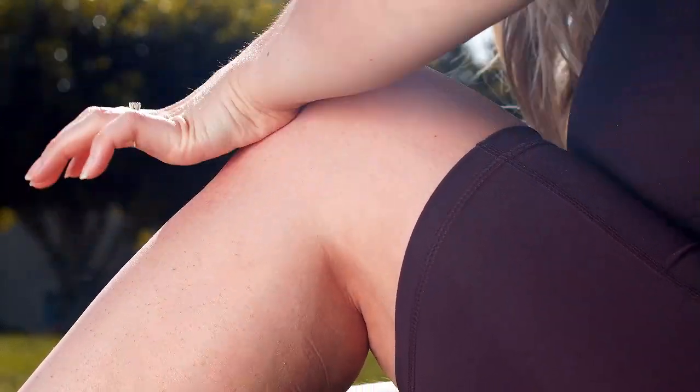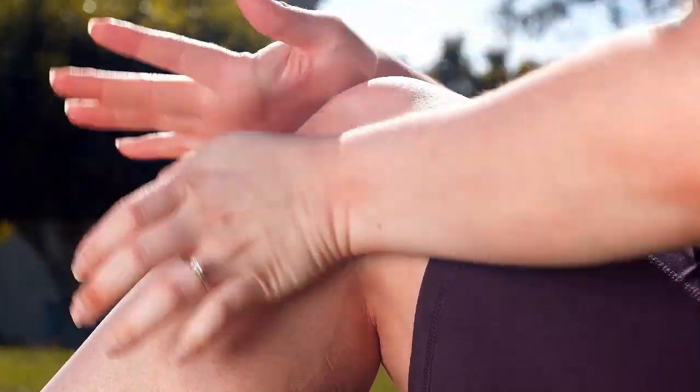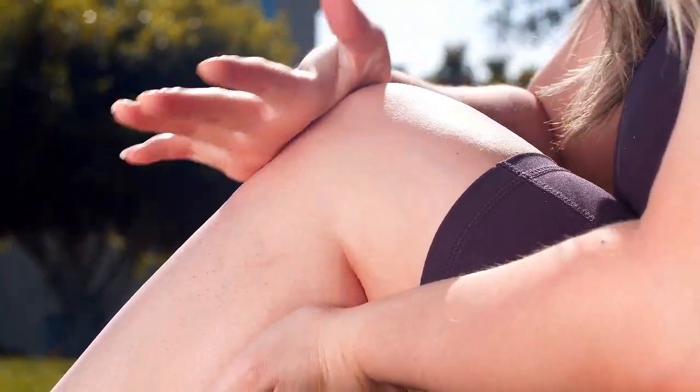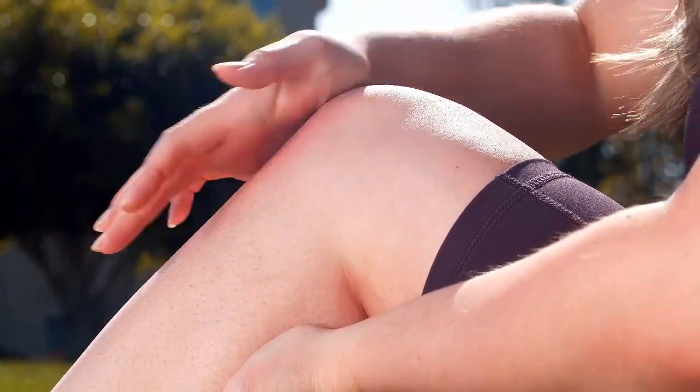Arthritis is a common medical condition that affects the joints in your body. There are many forms of arthritis but they all share some similar symptoms, including joint pain, stiffness, swelling, and tenderness.